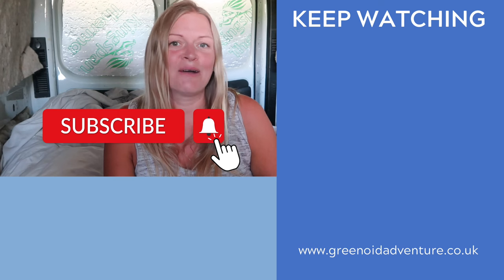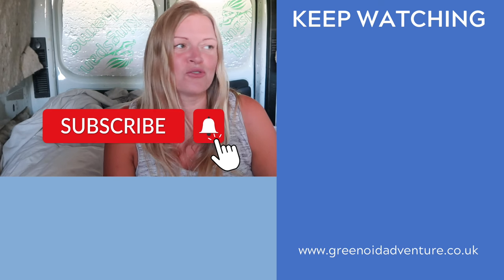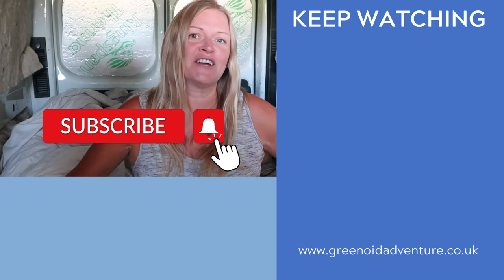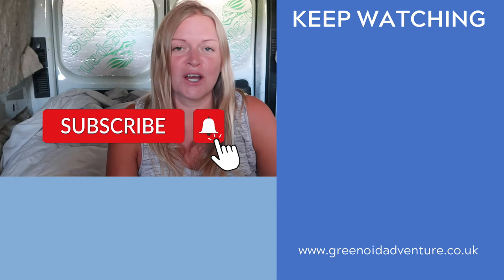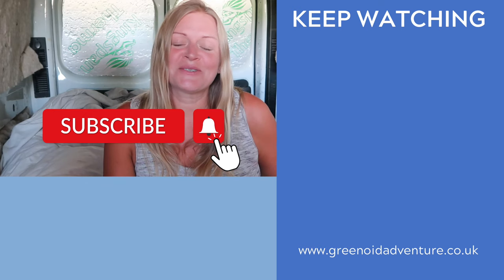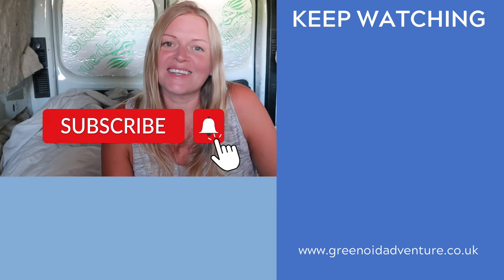So there you go — those are my total costs for the month. If you are a full-time van lifer, I'd love to know what your costs are — especially if you're properly in a converted van out and about. Let me know down below in the comments. Thank you so much for watching and I'll see you in the next one. Bye!